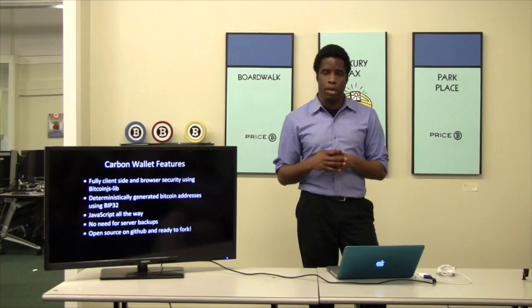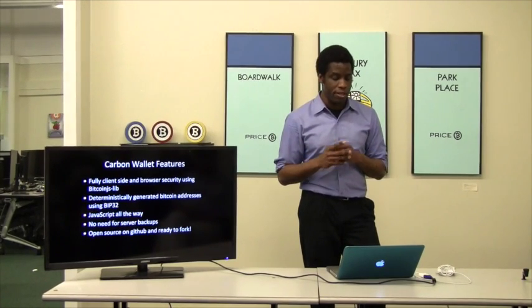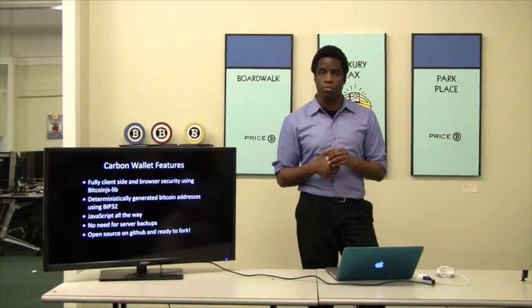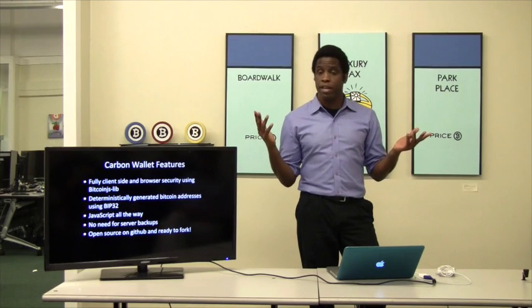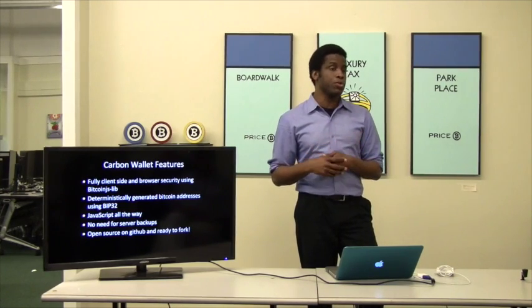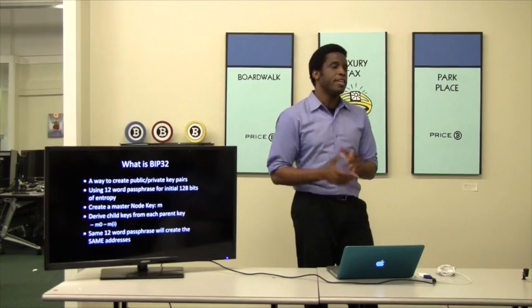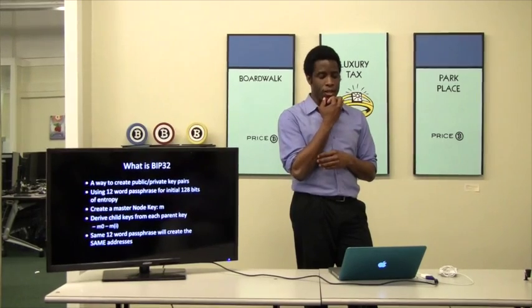It uses BIP32. We wanted a wallet that was JavaScript all the way — JavaScript on the client, one language throughout. We didn't need any server backups, but you can always log in with the same 12-word passphrase and get the same addresses. It was open source and ready to fork. BIP32 is what makes this wallet super cool — the deterministic wallet.